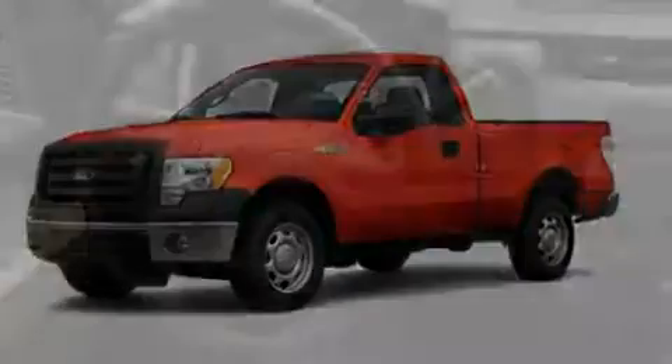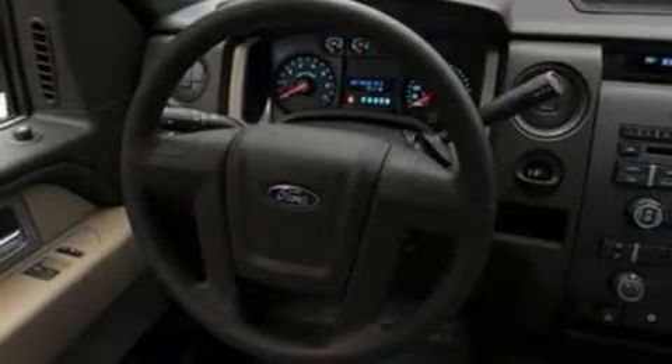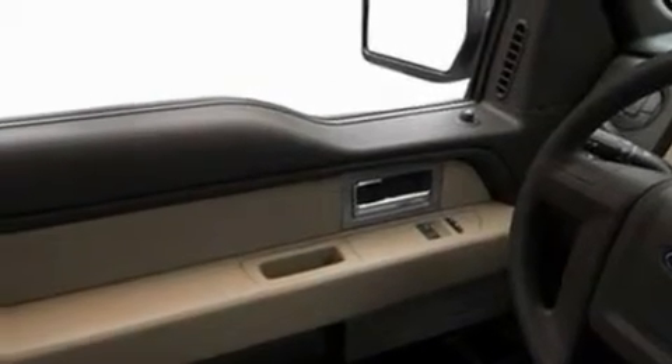Its top features include a passenger side vanity mirror, a full-size spare tire, a low tire pressure indicator, and traction control and stability control systems.